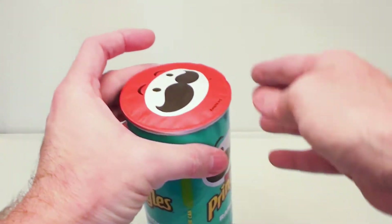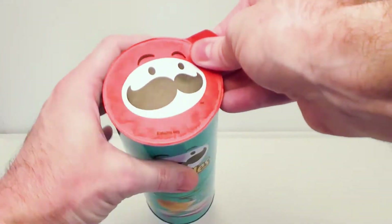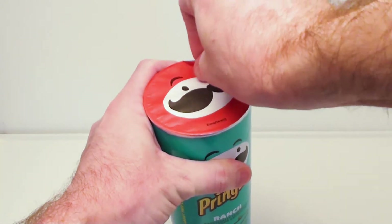I hear some crumbs in there, so obviously there's probably some damaged merchandise. Sealed for your protection. We got the Pringles logo thing on there.